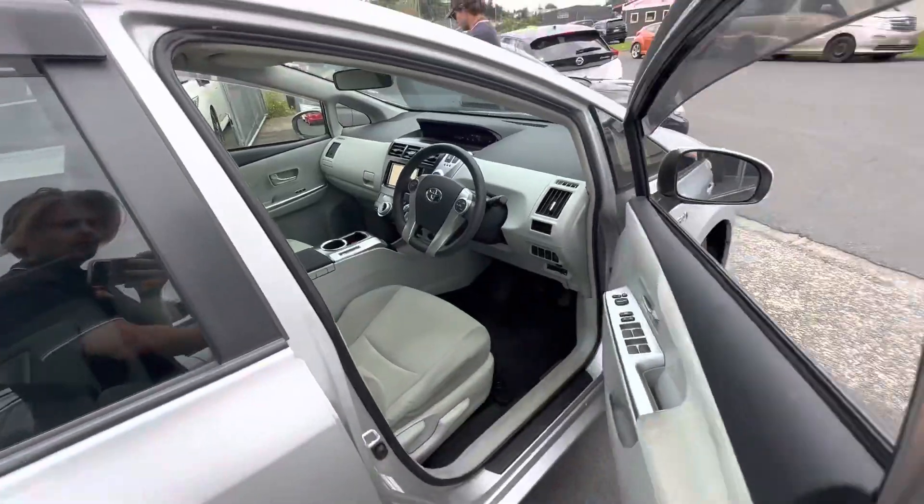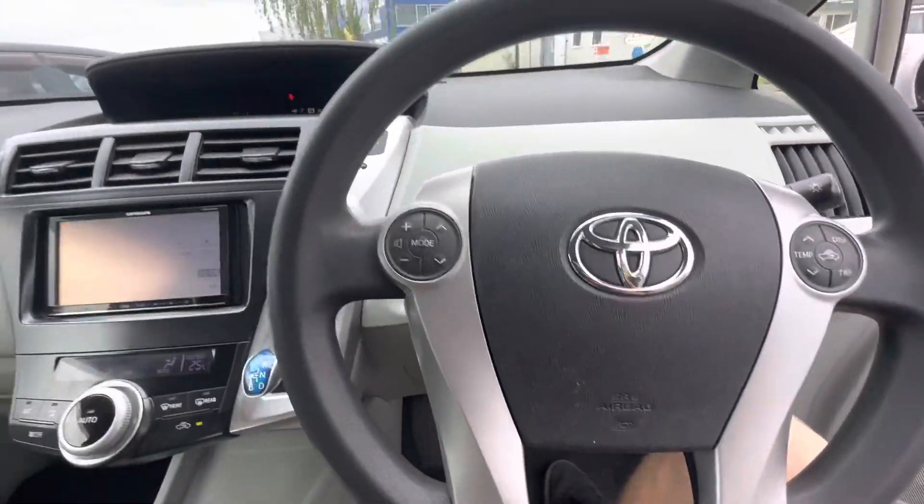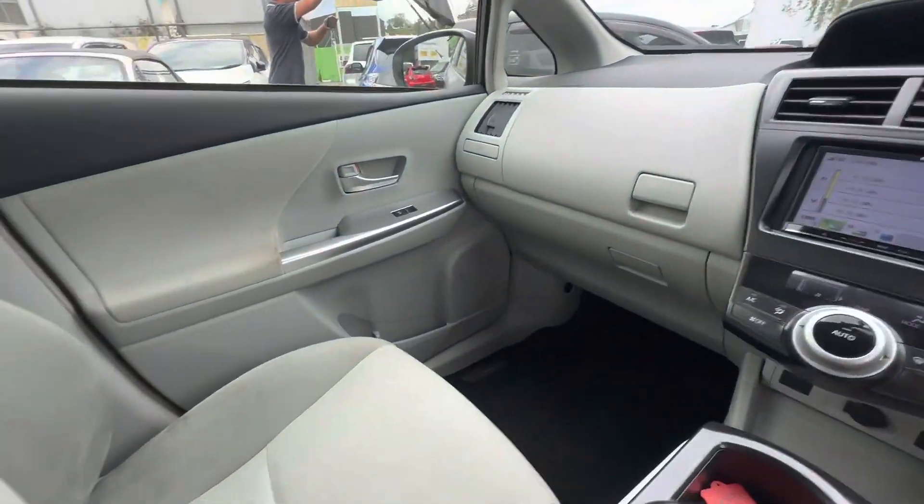Auto windows all round, electric mirrors as you'd expect, audio controls on the steering wheel. This one's done 145,000 kms, push button start and keyless entry.